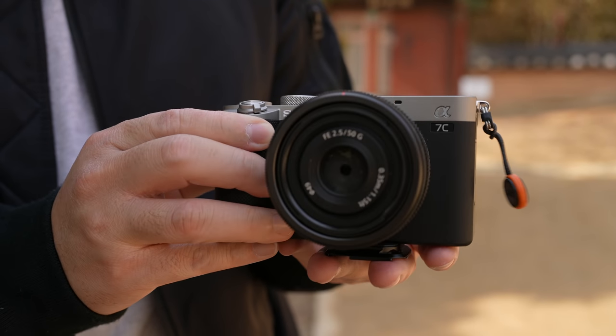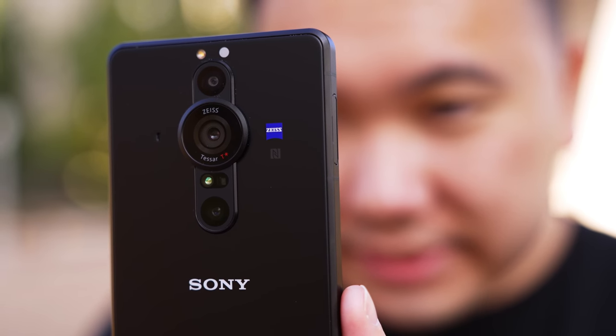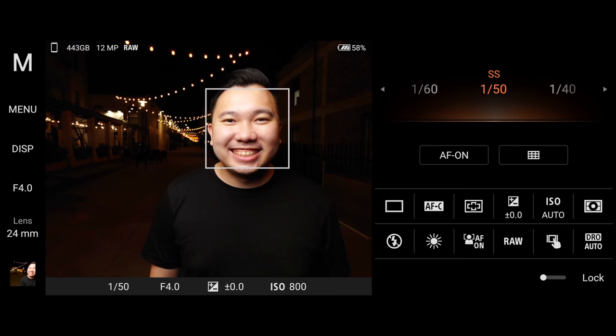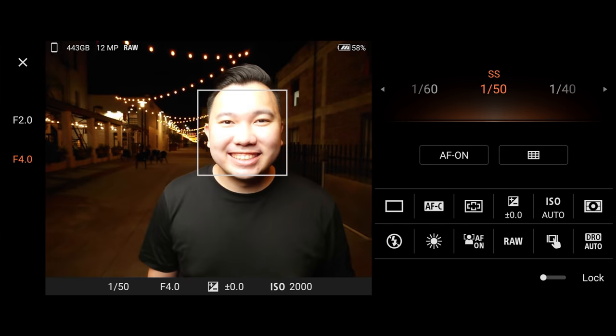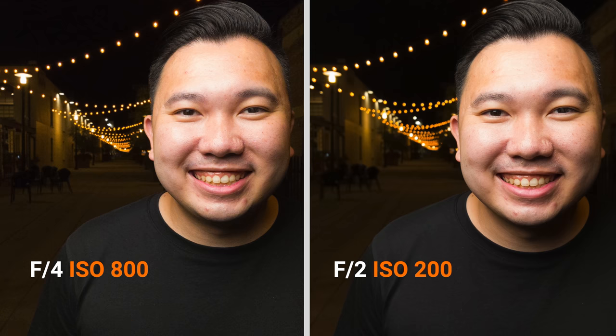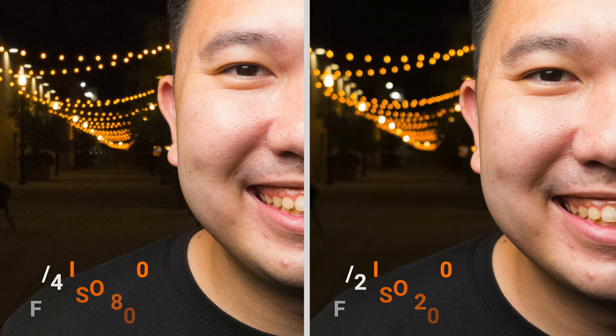We've seen full-frame sensors in APS-C size bodies, and it's exciting to now see a one-inch sensor in a smartphone body. To take full advantage of that sensor, Sony included dual mechanical aperture — a choice between F2 and F4. That F2 is really going to come in clutch for shooting in low light and creating authentic bokeh. The mobile team worked closely with the imaging team to bring features from the Alpha mirrorless cameras to the Xperia.